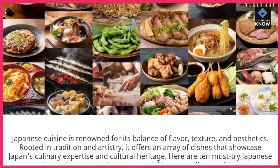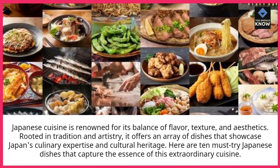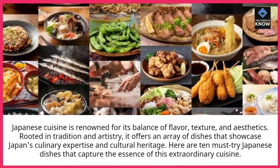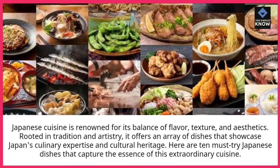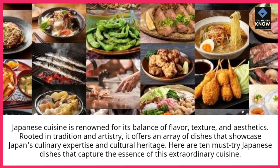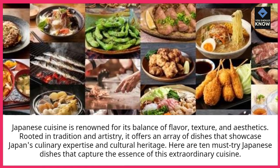Japanese cuisine is renowned for its balance of flavor, texture, and aesthetics. Rooted in tradition and artistry, it offers an array of dishes that showcase Japan's culinary expertise and cultural heritage. Here are 10 must-try Japanese dishes that capture the essence of this extraordinary cuisine.